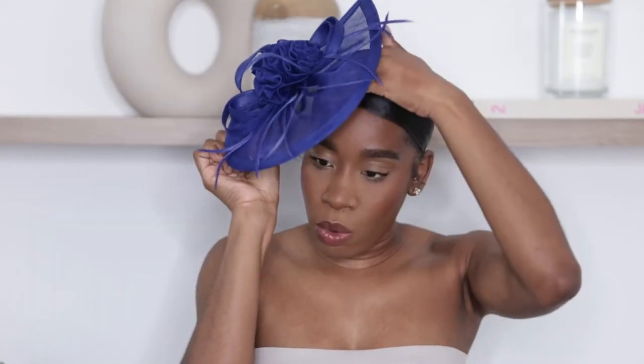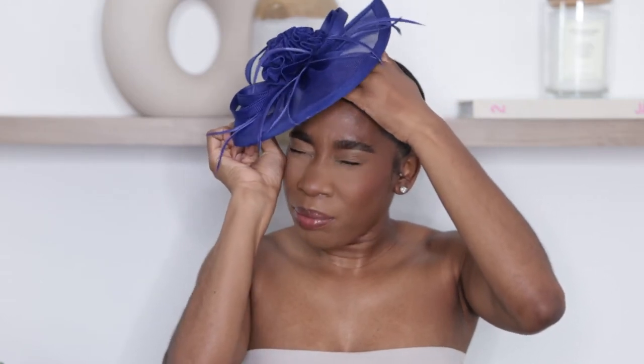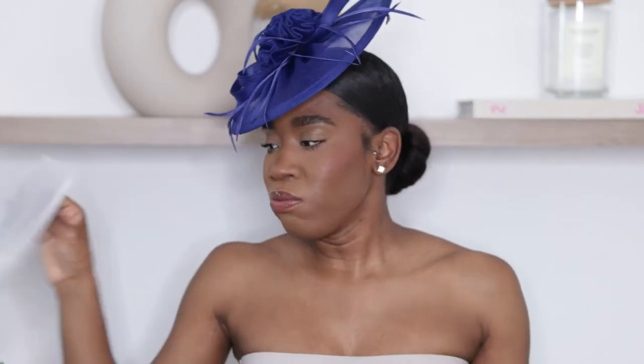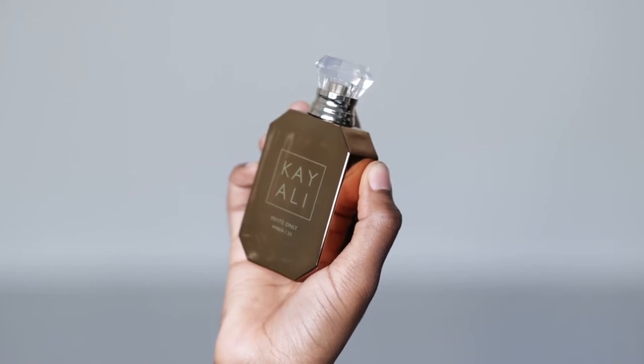The hat I wore was from Amazon. I wore it to the side — it has a pin on it that you can stick in your hair, or you can put the headband on. I prefer the pin because I think it looks a lot better than the headband. For fragrance, I was wearing the new KR Lee Invite Only Amber 23. The best way I can describe it is YSL Black Opium mixed with oud — very similar to that but with an oudy kind of smell.